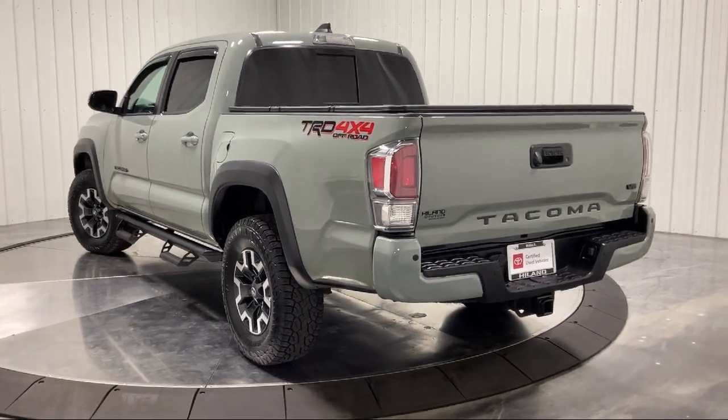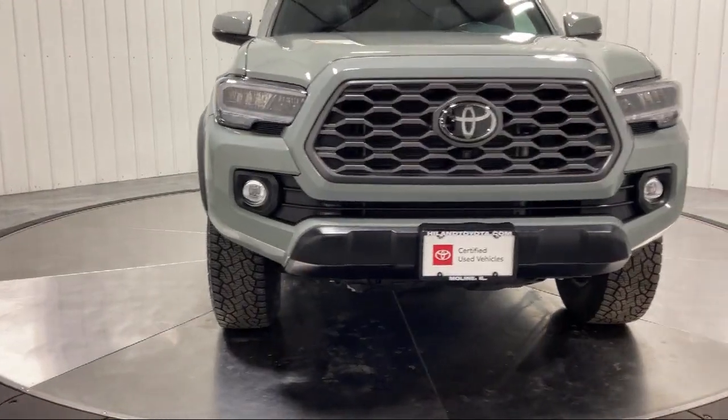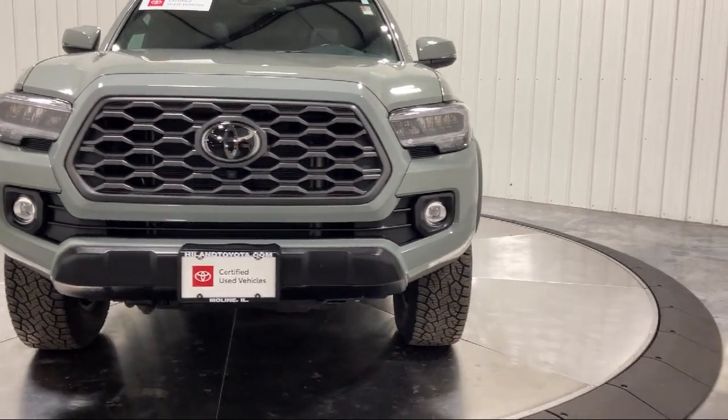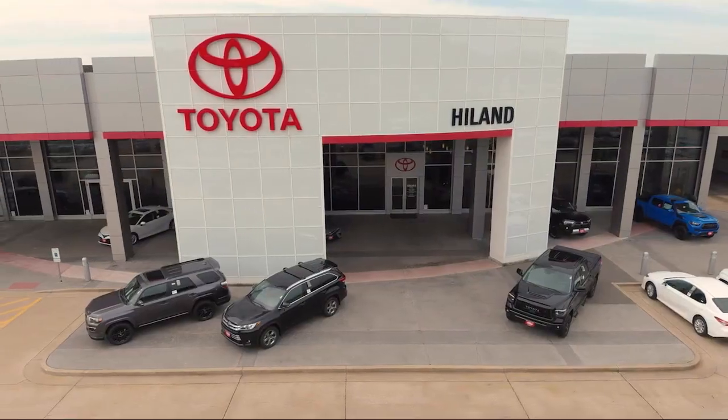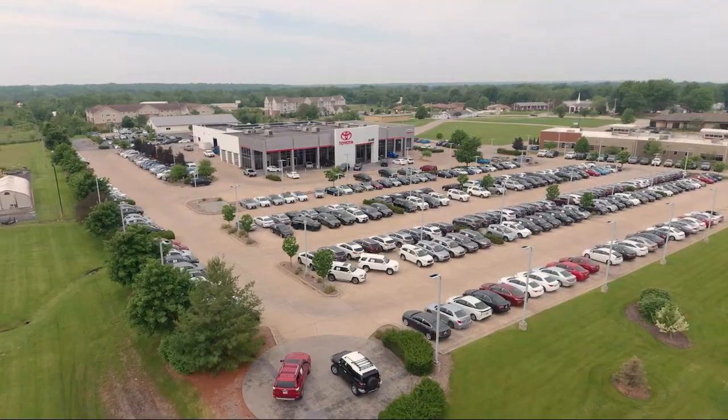Plus Highland Toyota will pay top dollar for your trade. Visit our friendly and knowledgeable staff today at our dealership on John Deere Road and 53rd Street Moline, or online at HighlandToyota.com. We've got the inventory.